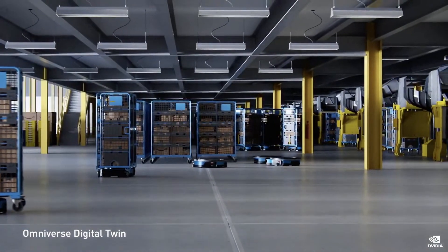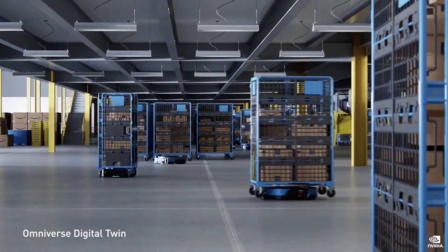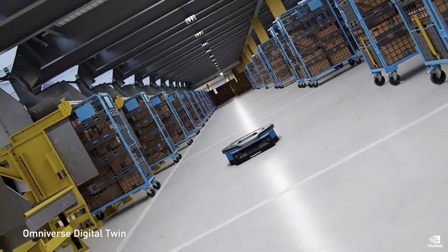Operational efficiencies enable us to deliver more value to our customers. Just like NASA and Amazon, our customers in robotics and industrial automation are realizing the importance of digital twins and are doing amazing things in Omniverse.